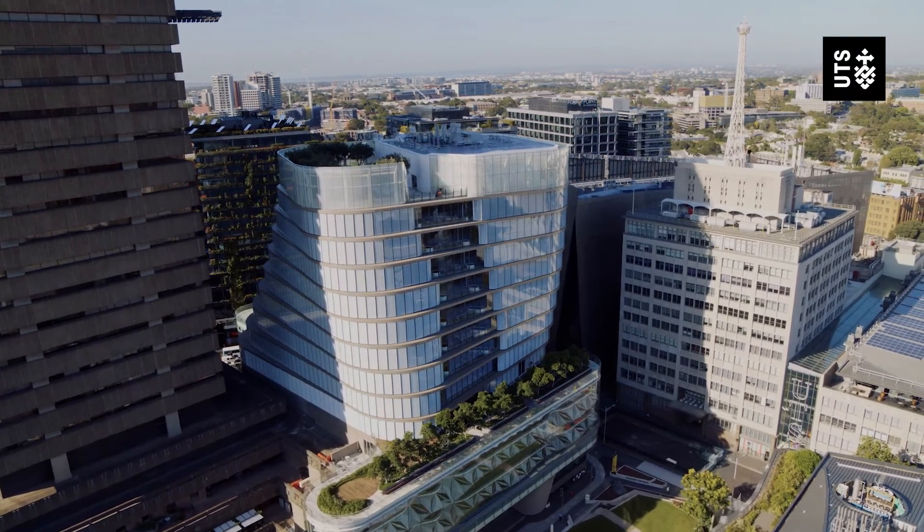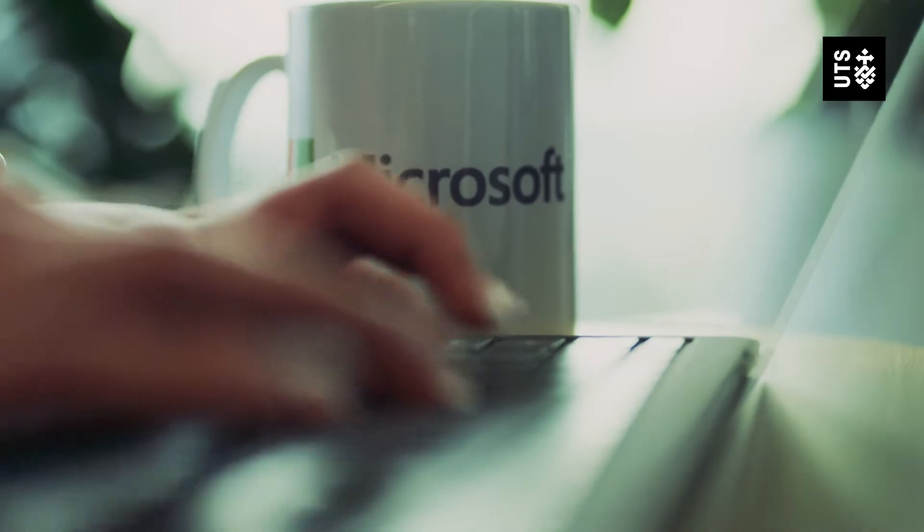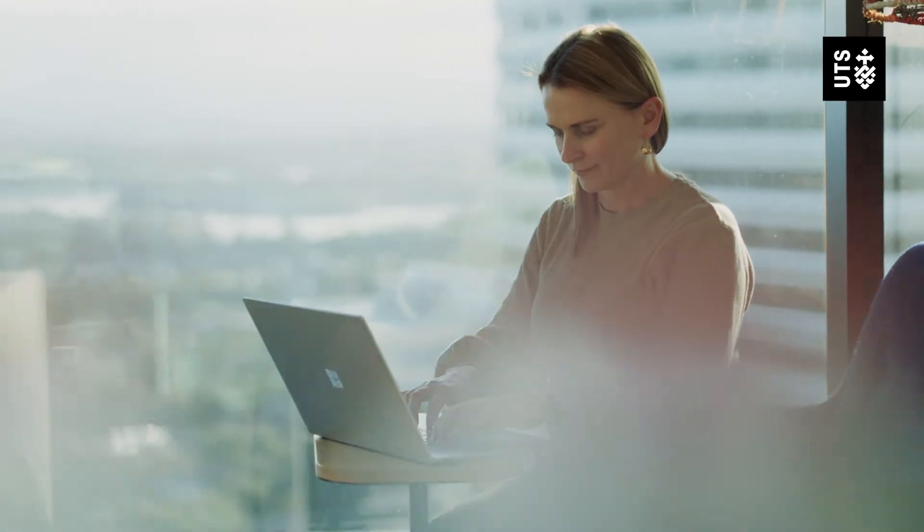This is a world first — this incredible collaboration with UTS and Microsoft to build an accelerated program to bring more functional consultants into the market, to meet the demand that we're seeing now and in the future.